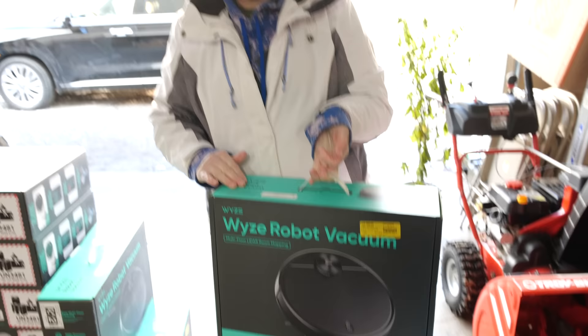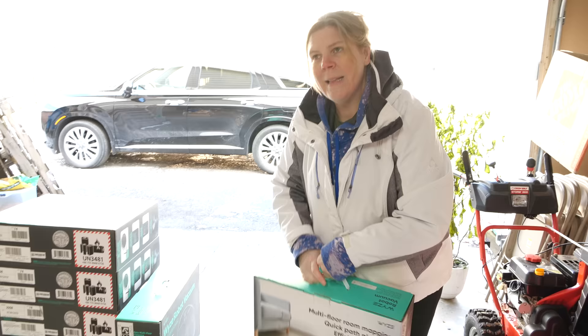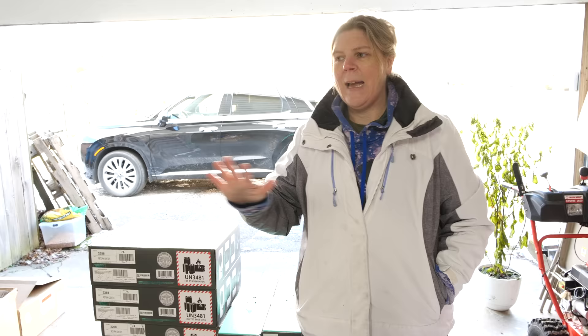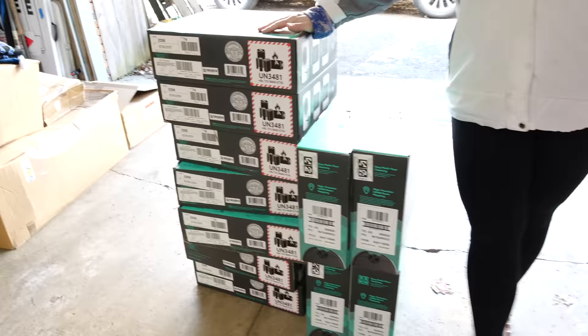So I have 11 of these robot vacuums at $80 a piece. You know what we paid for this entire pallet? We did not have to pay shipping because we were local. We paid $675 for this entire pallet. I have 11 of these right now and I'm not even to the rest of the stuff. At $80 a piece, we are well into profit just right here with these vacuums. That's the way to do it.